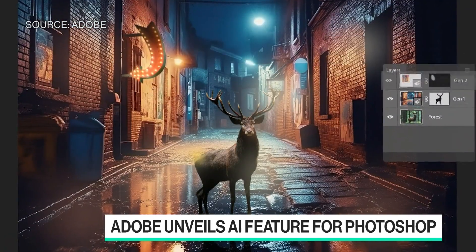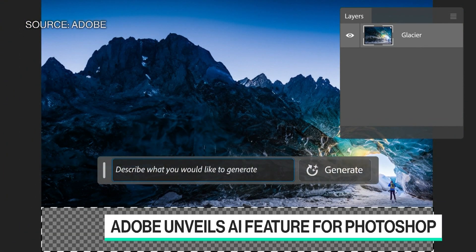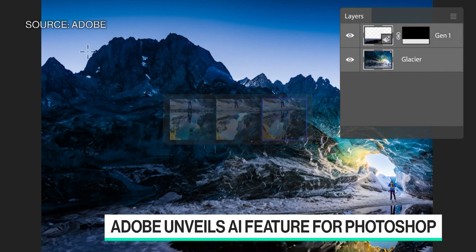We do that in a way that leverages all of the authoring capabilities of Photoshop, including its layers, so that the work enables a lot more iteration, a lot more exploration, and a lot more productivity because of the way people are able to use it in their existing workflows.